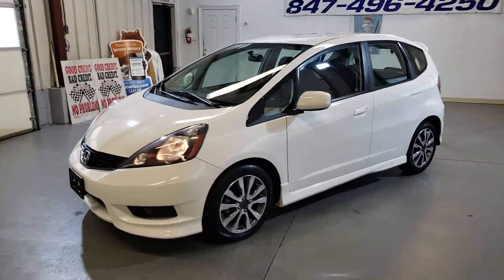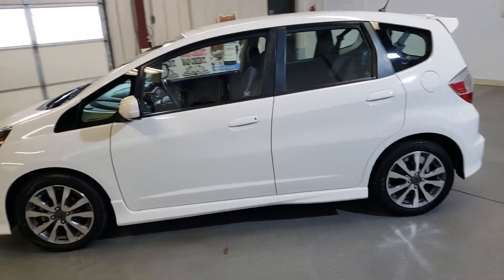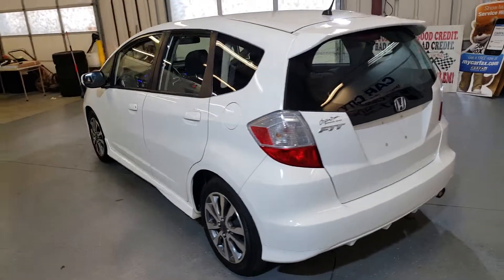New arrival at Car City Inc. in Palatine — a 2012 Honda Fit. This one is a Sport Edition. Very nice and clean vehicle.